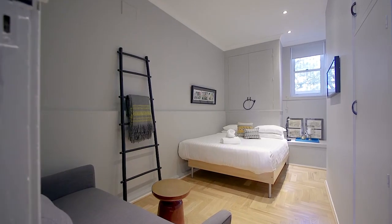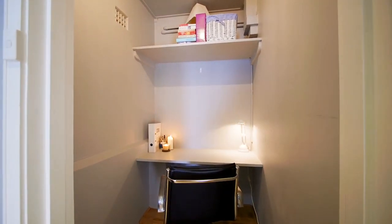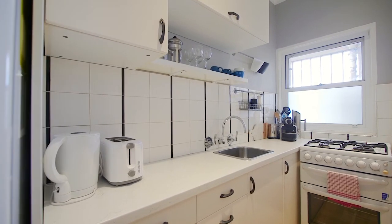The master bedroom has plenty of cupboard space and there is also a separate study area in the unit. An added bonus of course is the lock up garage.